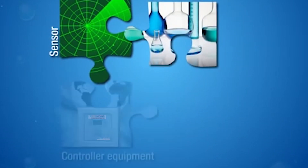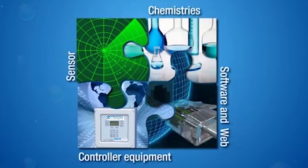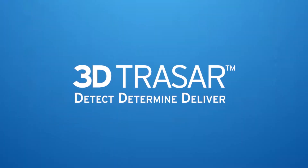By integrating advanced sensors, innovative chemistries, sophisticated control equipment, and the latest software and web-based tools, 3D TraceR technology anticipates variations and responds automatically to keep your system in ideal balance.